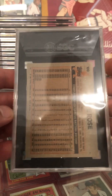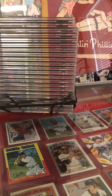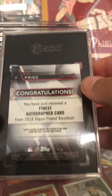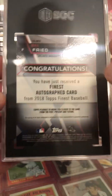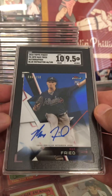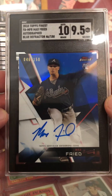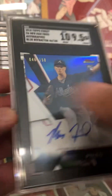Got an '83 Topps Pete Rose — that's Coach's card — coming in at an eight. Pretty nice looking '83 Topps there. Got a 2018 Topps Max Fried autograph — this is one of Coach's cards out of 150 in the blue refractor. Very nice. Own card. Really good looking card.